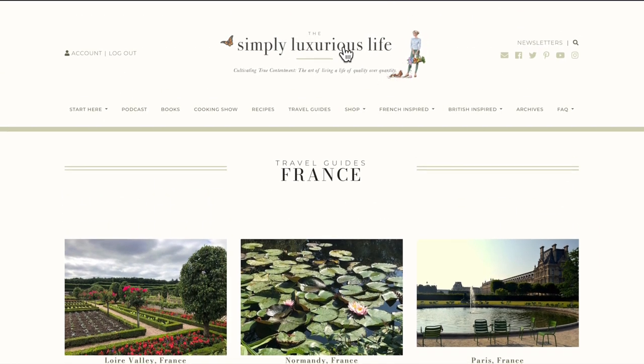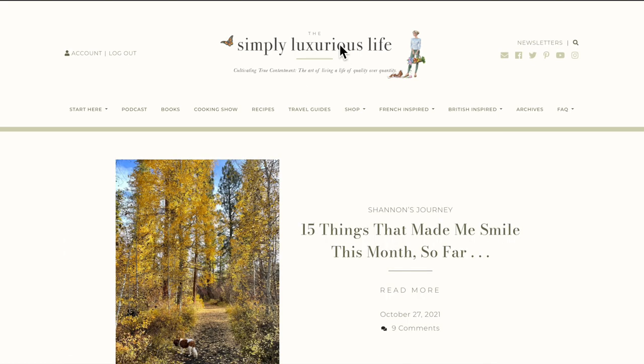That is the Simply Luxurious Life new design. I hope you enjoy perusing and engaging with fellow readers. I hope this is a place that brings you calm when you visit and you find inspiration to live the Simply Luxurious life you want to live. Have a wonderful day. Bonne journée.